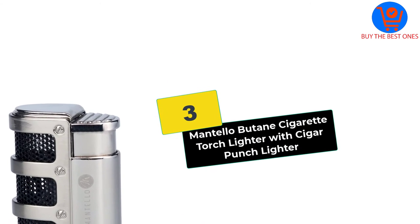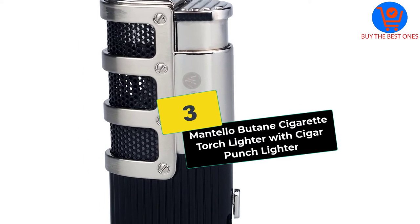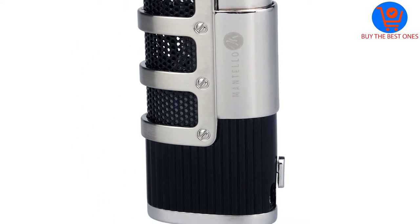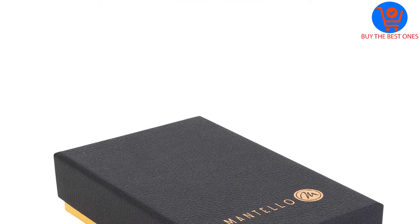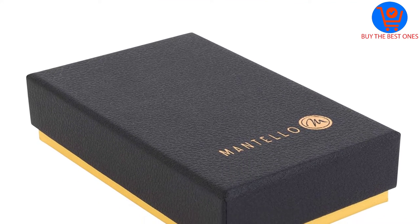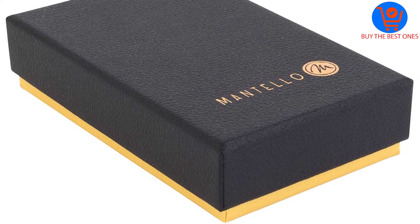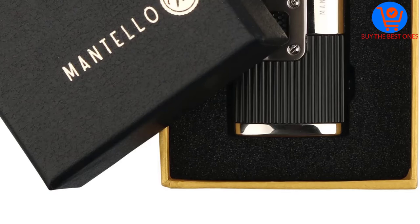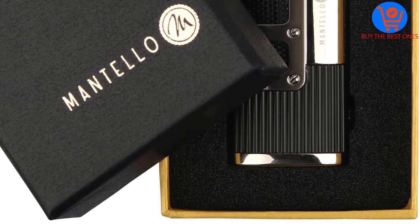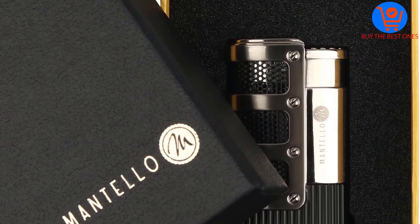At number 3, we have the Mantello Butane Cigarette Torch Lighter with Cigar Punch Lighter. Very few manufacturers can match the after-sale services Mantello cigars offer. Apart from providing a 1-year limited manufacturer's warranty, the manufacturer always encourages its customers to contact them any time there is a problem. Besides, Mantello cigars have gone the extra mile to make sure this is the torch lighter you are looking for.